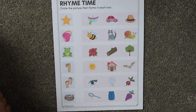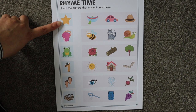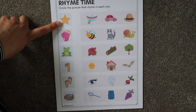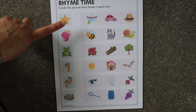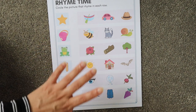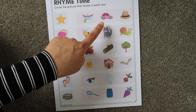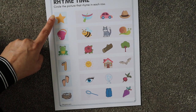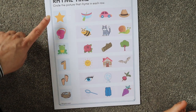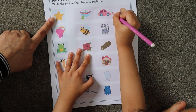Circle the picture that rhymes in each row. We have a picture here — what is this? 'Star.' We have three pictures here; you have to look carefully and circle the object that rhymes with 'star.' The options are: star, boat, car. Which one rhymes with star? 'Car' — you have to circle it. Cool!